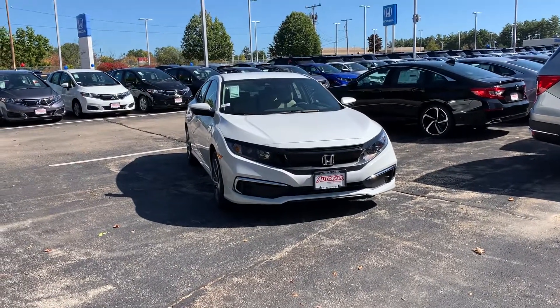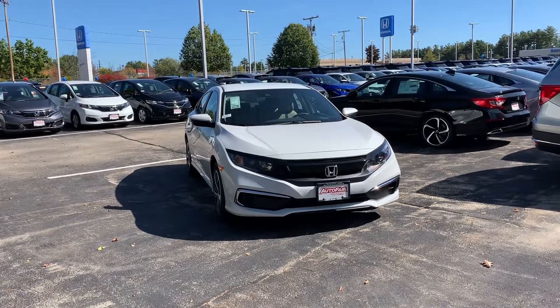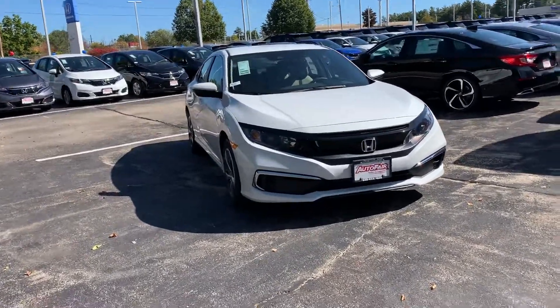Hi Casey, this is Haley Smart over at Auto Fair Honda in Manchester, New Hampshire, and this is the 2019 Civic LX you inquired about.